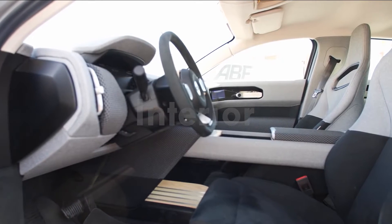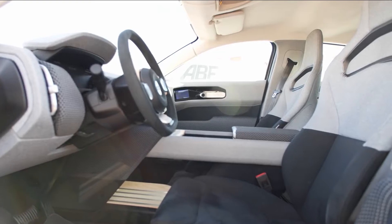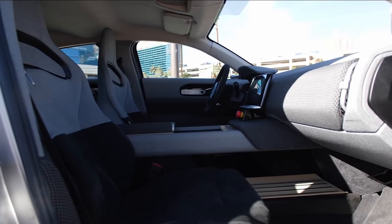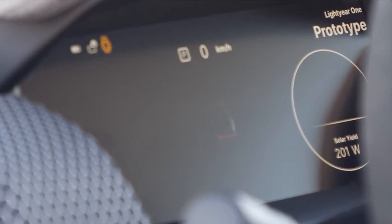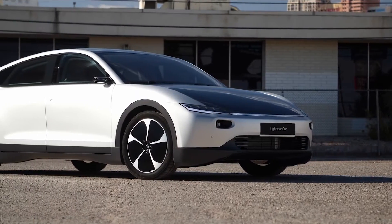Interior: As a vehicle built as a sedan, it's important to assume the target audience includes families. This also means a wide selection of tech and infotainment features should be present, as well as exceptional comfort. The Lightyear One seats five with two in the front and three in the back, much like your traditional sedan. Android Auto and Apple CarPlay are present, as well as over-the-air software updates, wireless mobile phone charging, and even a companion app.